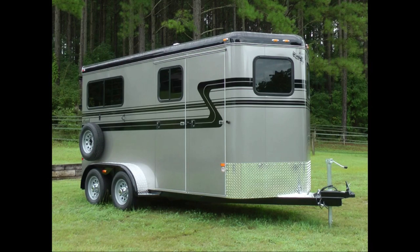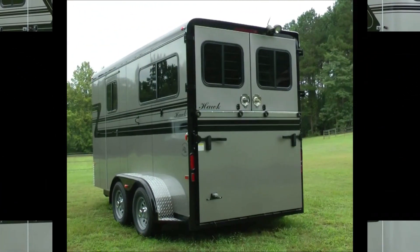Today we're looking at our Plus Package 2 model. This trailer is a walk-through style straight load with a dressing room.